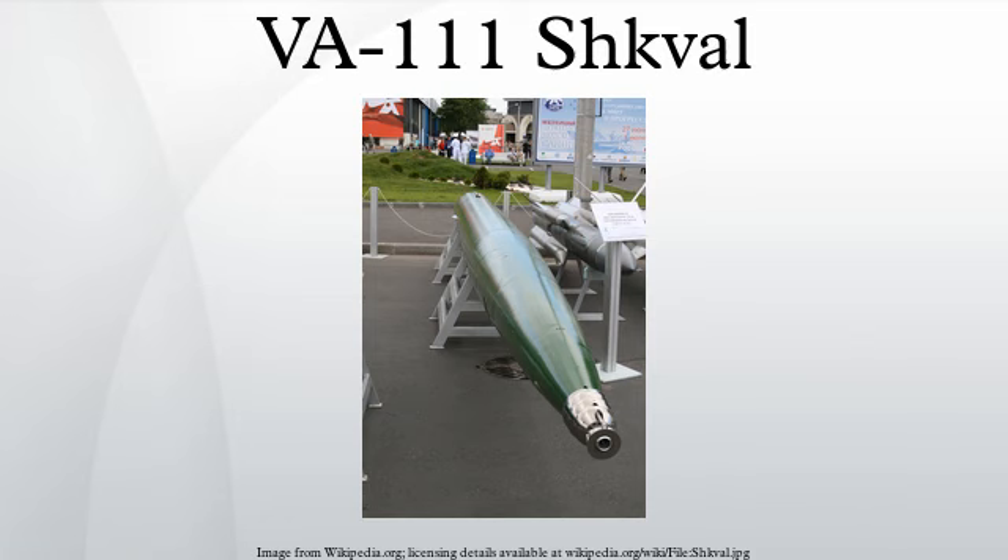The VA-111 SHKVAL torpedo and its descendants are supercavitating torpedoes developed by the Soviet Union. They are capable of speeds in excess of 200 knots.